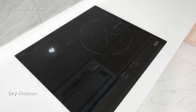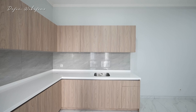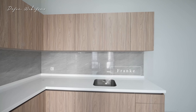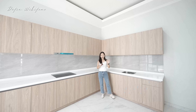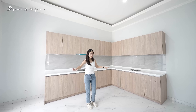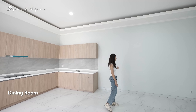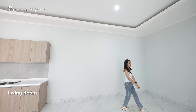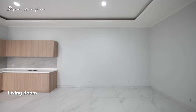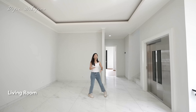Di sini sudah dikasih kompor dan cooker hood — kompornya 3 tungku induksi dari Frankl. Sebelah sana sudah ada area khusus untuk sink, juga dari Frankl, tapi kerannya dipasang terakhir setelah mau dihuni. Kalau mau bikin island seperti di rumah contoh bisa banget di sebelah sini, dan meja makannya ada di sebelah sini. Untuk area backdrop TV sofanya menghadap sebelah sini — antara dapur kering, dining, dan living area benar-benar nggak ada sekat lagi.